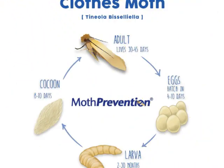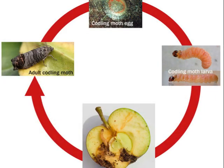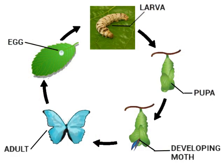Adult moths and butterflies mate and females lay eggs. The number of eggs a moth or butterfly lays can depend on the species or other environmental factors. They can lay anywhere between 100 to 400 eggs, laying many to increase the chances of more caterpillars hatching. It usually takes up to one week for moth and butterfly eggs to hatch, though this can differ depending on the species and time of year. Most moths and butterflies lay their eggs at a time when caterpillars will emerge with plenty of food sources, allowing caterpillars to have enough food to develop properly and prepare for the pupal stage.